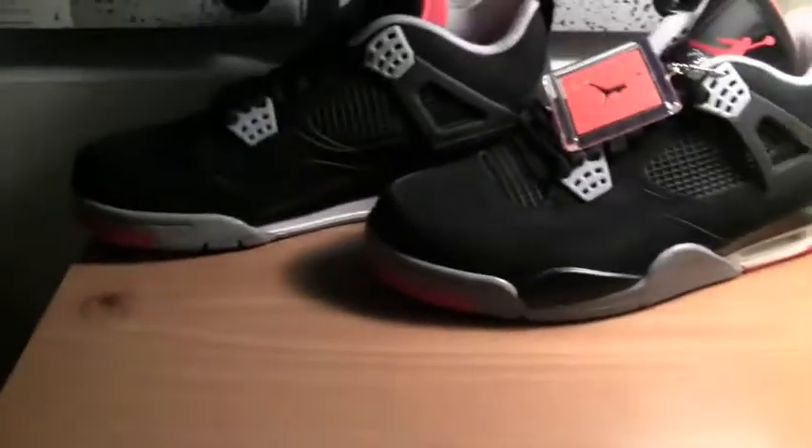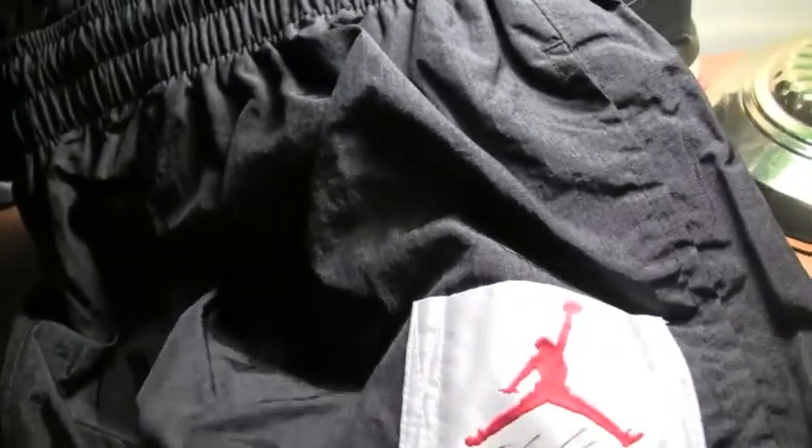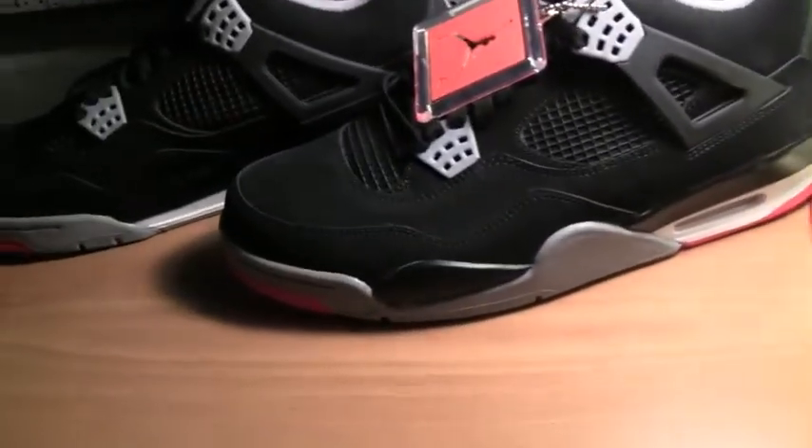And then I have the nylon sweatpants. If you remember the 80s and early 90s, these types of sweatpants were very, very popular. Here we have Flight with the Jumpman, and I still have the tags on all of these. I've got the sweatpants with the open bottom with the zip. These were the OG Twist sweatpants.